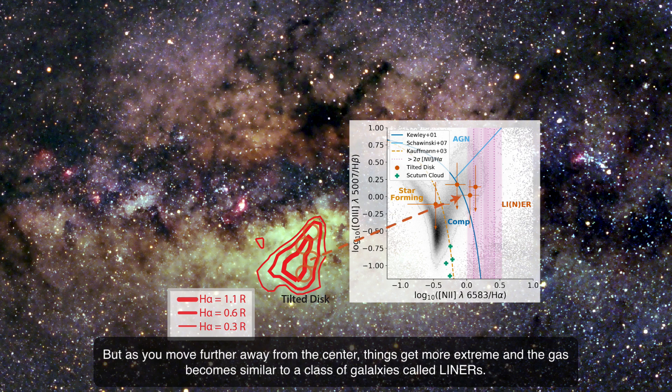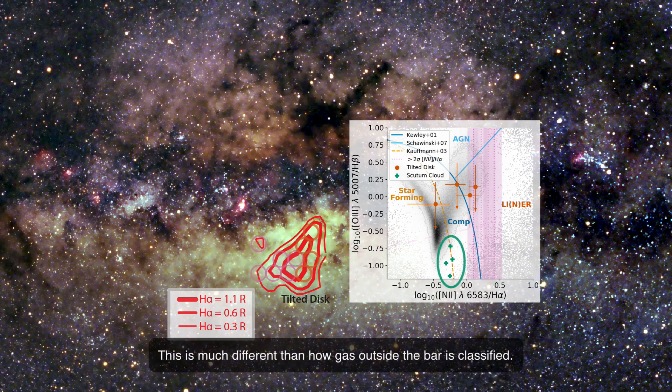But as you move further away from the center, things get more extreme and the gas becomes similar to a class of galaxies called LINERs. This is much different than how gas outside the bar is classified.